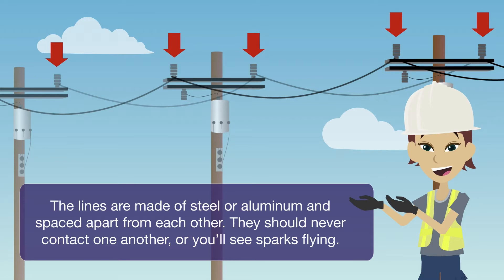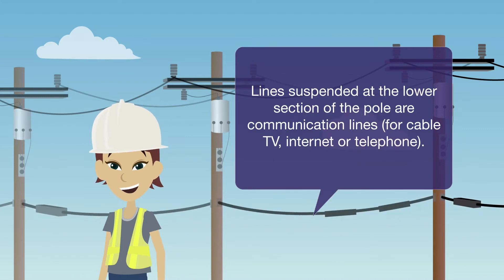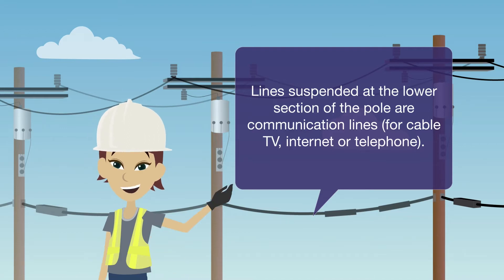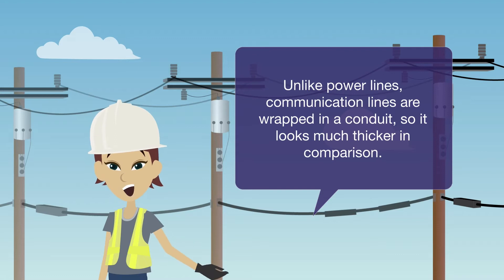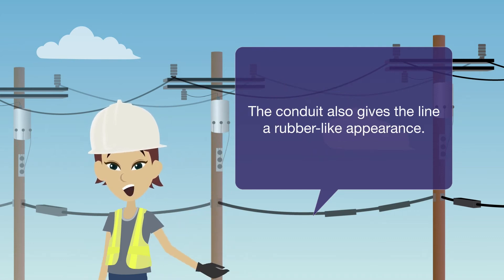Sometimes we share utility poles with telecommunication utilities. Lines suspended at the lower section of the pole are communication lines for cable TV, internet, or telephone. Unlike power lines, communication lines are wrapped in a conduit, so they look much thicker in comparison. The conduit also gives the line a rubber-like appearance.